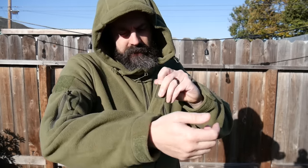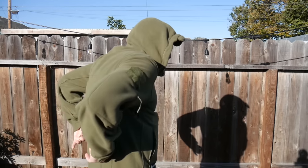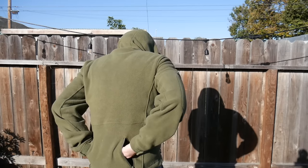It does have Velcro on the sleeve so you can really cinch those down and make them tight if you want. There are two zippers on the back. I contacted them about those and they said that's where you could put gloves or something like that — just keep them out of the way but always with you. I thought that was a pretty cool feature.